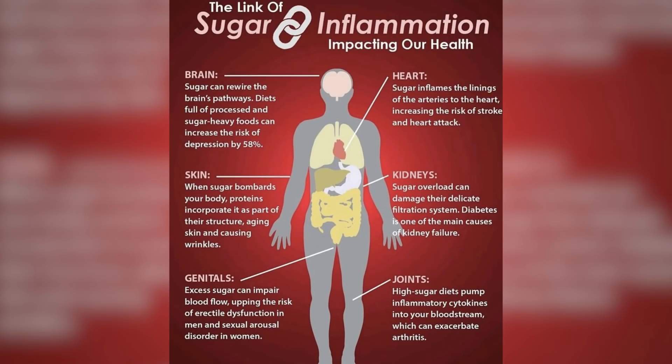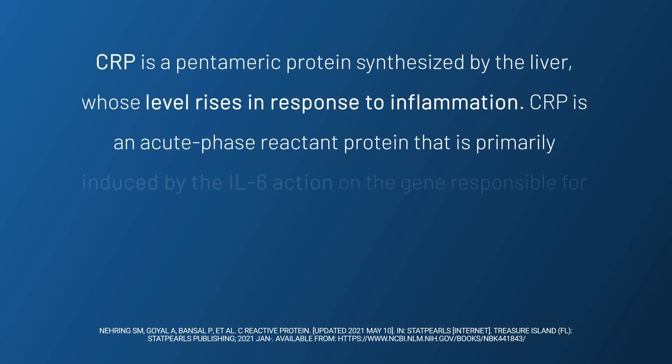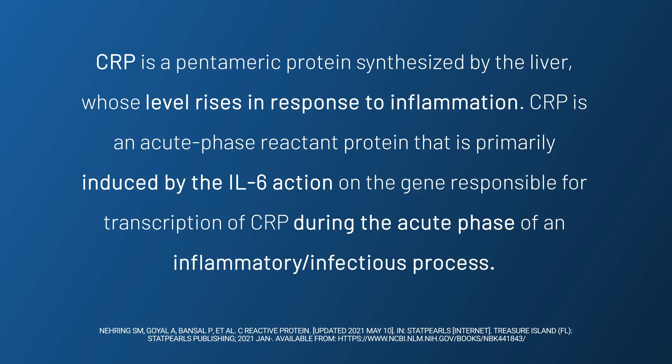One of the pervasive things I see on social media these days is this idea that sugar is super inflammatory — you gotta avoid it at all costs. It's gonna increase your inflammatory markers like CRP and lead to all these health problems. If we look at the literature that examines sugar intake and markers of inflammation, we do see that greater sugar intake is associated with greater markers of inflammation.